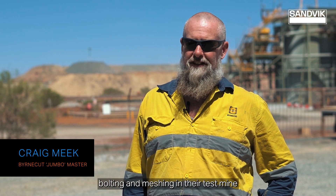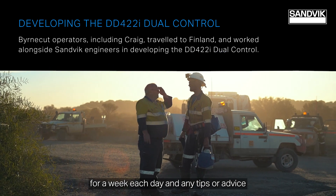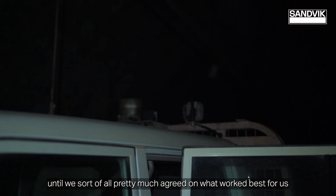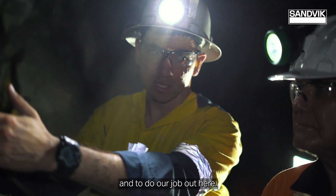We tried the machine underground — bolting and meshing in their test mine for a week. Each day, any tips, advice, or changes we wanted made, they would implement during the night, and we'd try again the next day. We all pretty much agreed on what worked best for us and what we had wanted from the machine to do our job out here.